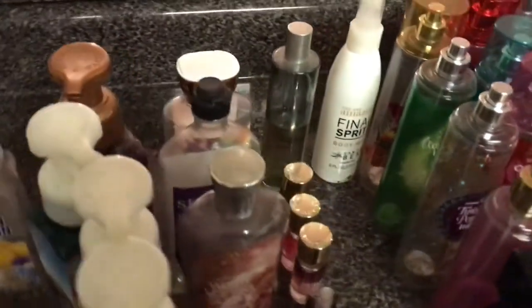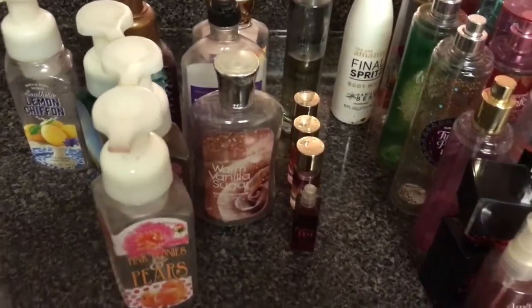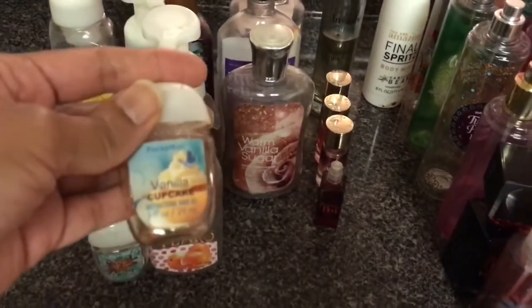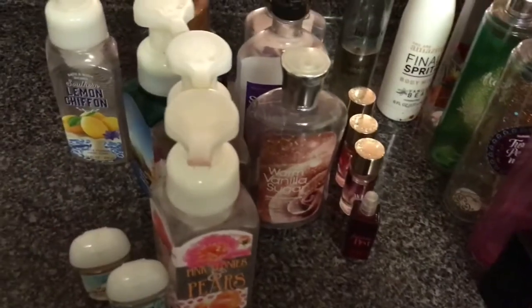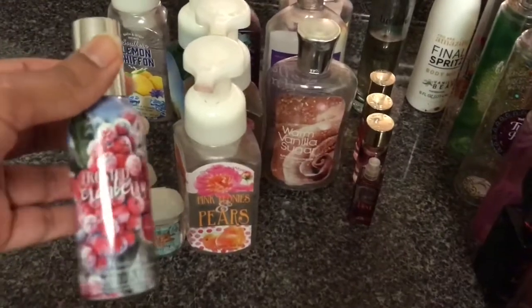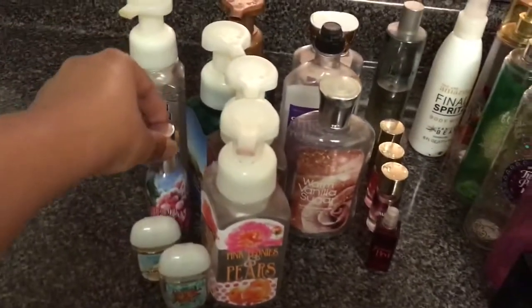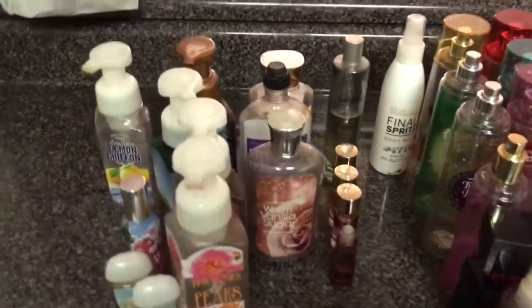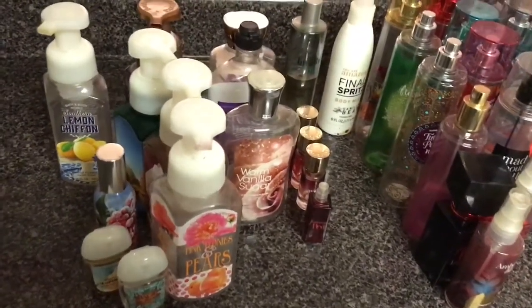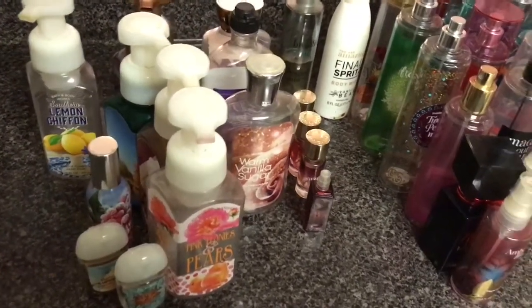I've got two little pocket bacs here — and you all know I do not buy pocket bacs. The only way I have one is if someone gave it to me. This is Magic in the Air and Vanilla Cupcake. And I've got one last item related to Bath and Body Works: a spray in Frosted Cranberry. This is really nice — it smells so good and it lasted me a very, very long time. One spray and it just lasts.